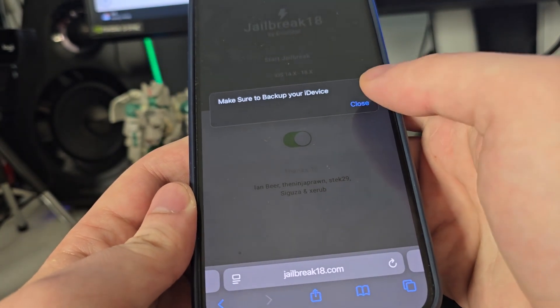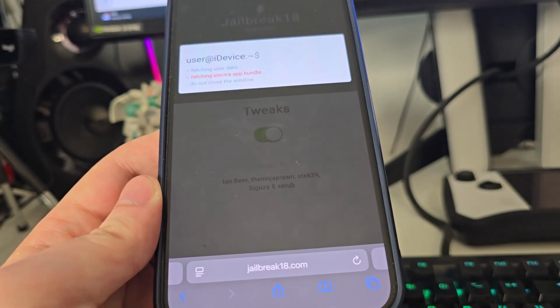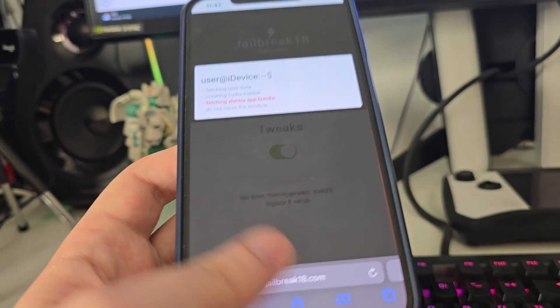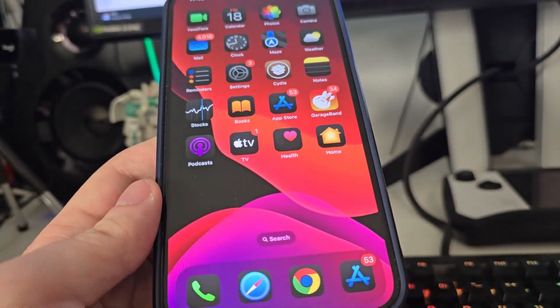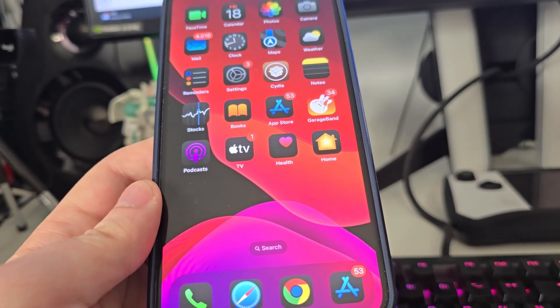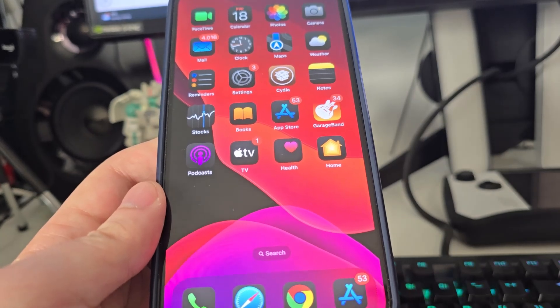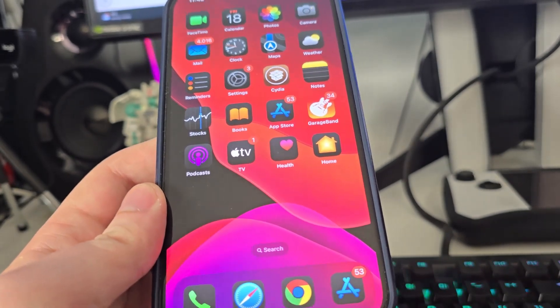It has detected that we are running the latest version, so let's confirm. Just in case, make sure that you've backed up your device. Now it's fetching the Electra app bundle and creating the Cydia exploit, which will give us access to a bunch of new apps not available on the App Store — and the best part is that none of them have been revoked for me so far.